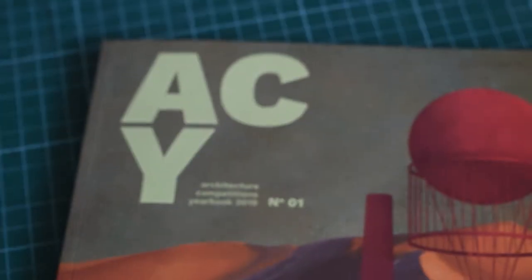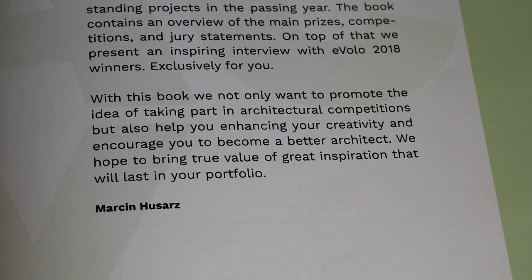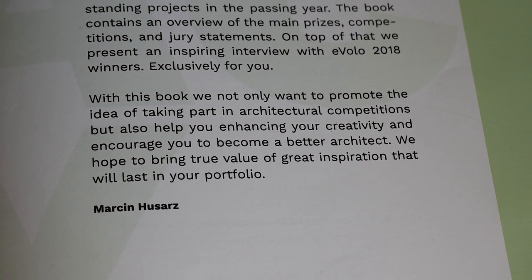The Architecture Competitions Yearbook for 2019 is an international showcase for architecture competitions. The editors have made a selection of 12 of the best, most interesting competitions, featuring 40 of the most outstanding projects of the year. The editor also mentions that with this book, they not only want to promote the idea of taking part in architectural competitions, but also want to help enhance your creativity and encourage you to become a better architect or student.